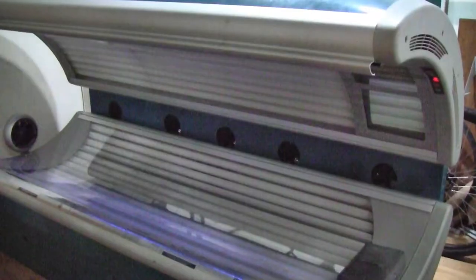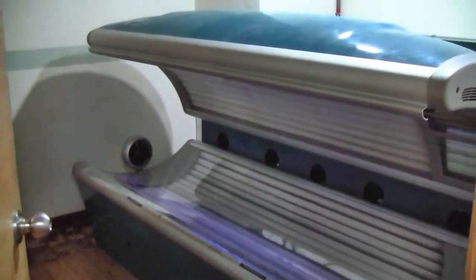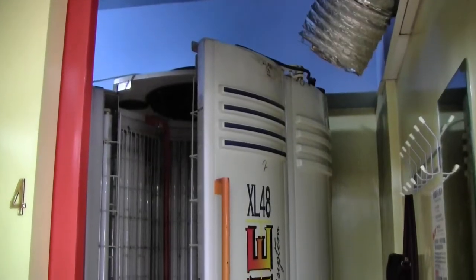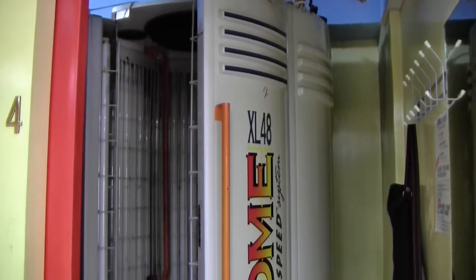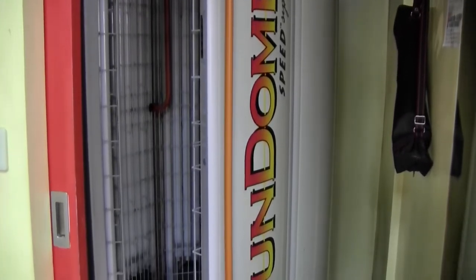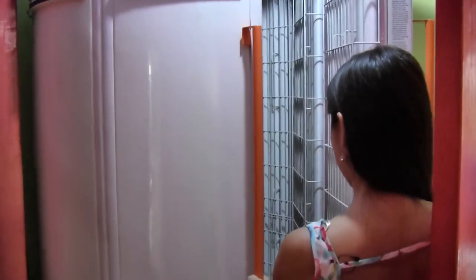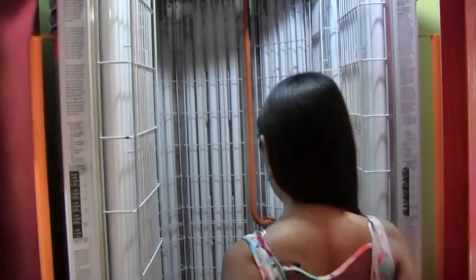The tanning beds are at the back of the store, and I counted three: a lying down one and two standing up ones. My friend Anita demonstrates how the standing up one works. There are two buttons — a green one to start and a red one to stop.